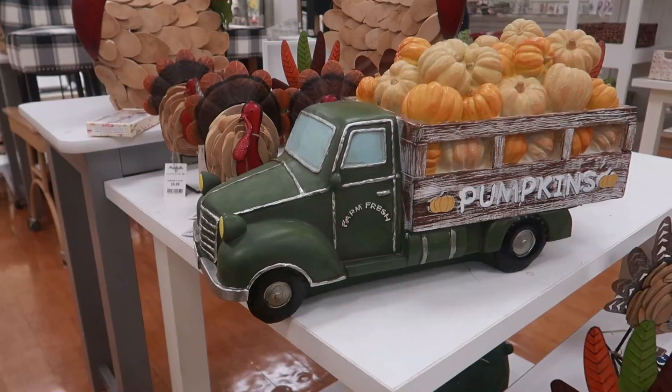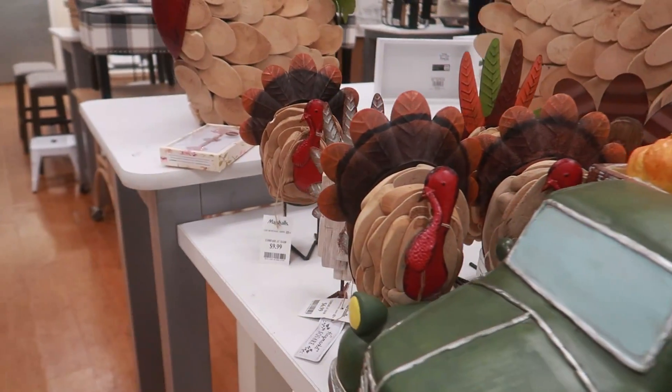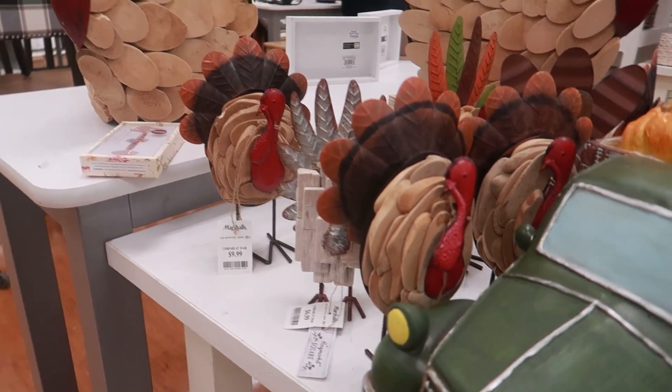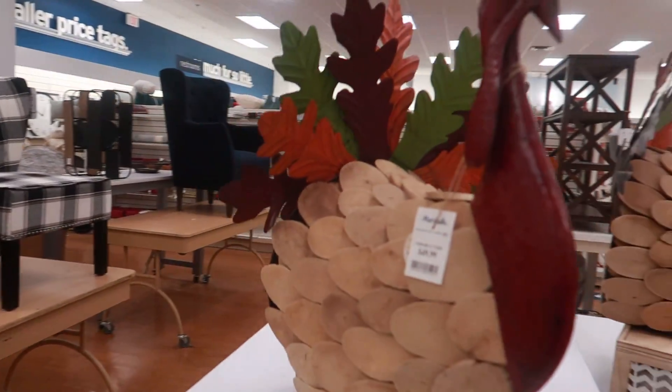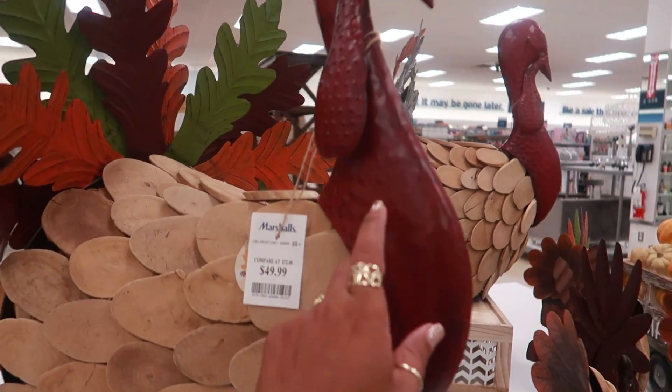This nice big truck of pumpkins — you got the little turkey for $10. You got the big turkey up here for $50, and he is part metal and wood.